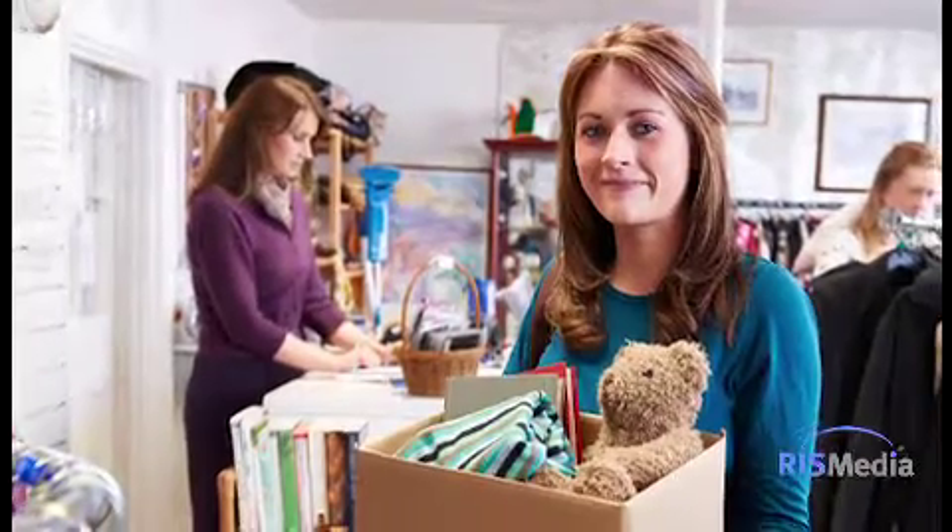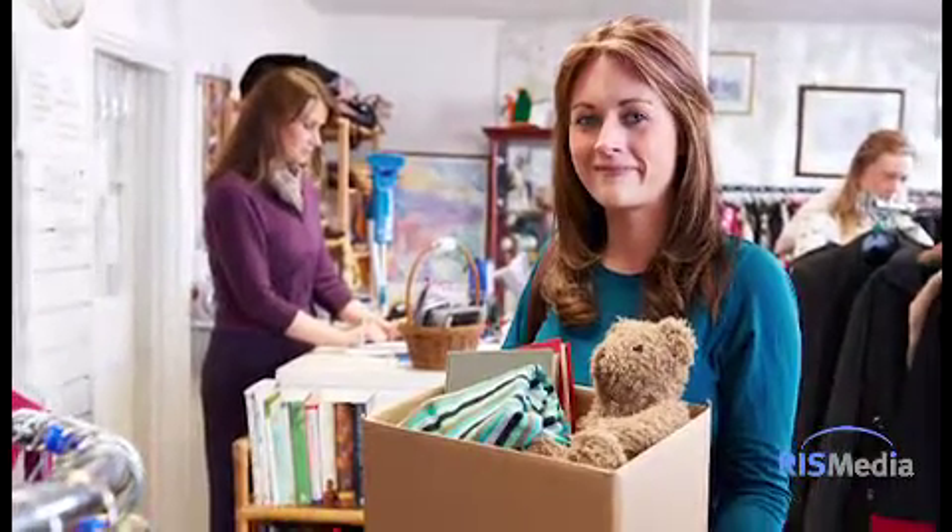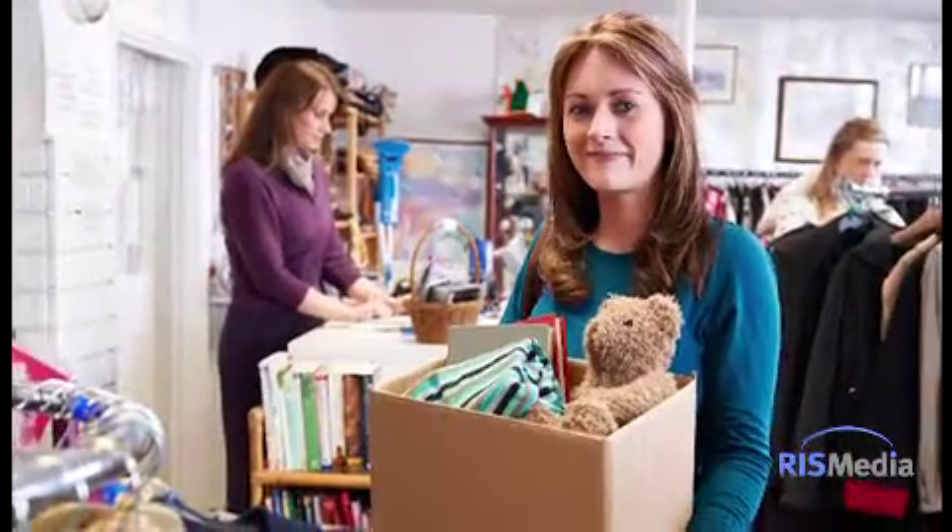Finally, when in doubt, donate or sell. Donating your items can help ease the transition because you know they're going to a charitable organization. If you'd like to sell some of your items, keep in mind that Craigslist favors furniture and cars, and eBay charges a selling fee. Thanks for watching today's home update.